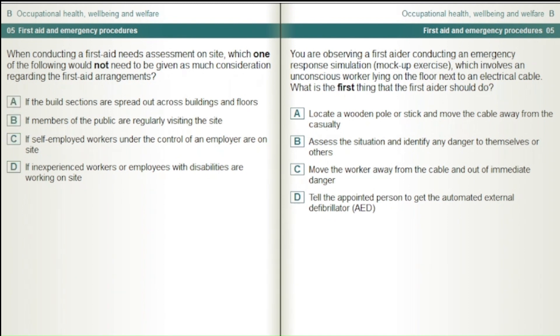You are observing a first aider conducting an emergency response simulation mock-up exercise, which involves an unconscious worker lying on the floor next to an electrical cable. What is the first thing that the first aider should do? Locate a wooden pole or stick and move the cable away from the casualty. Assess the situation and identify any danger to themselves or others. Move the worker away from the cable and out of immediate danger. Tell the appointed person to get the automated external defibrillator.